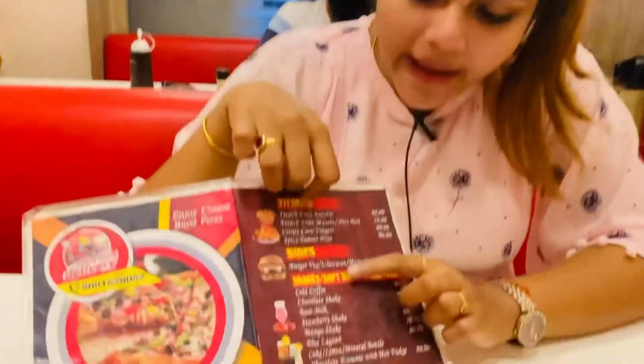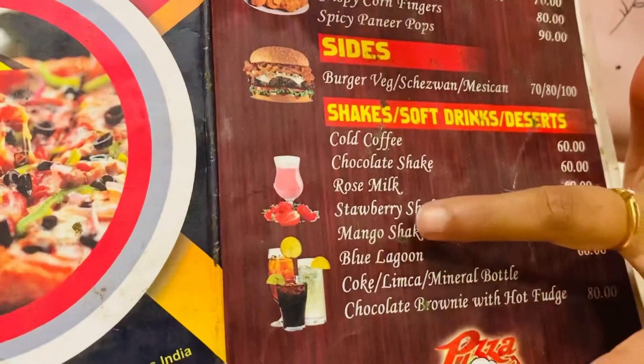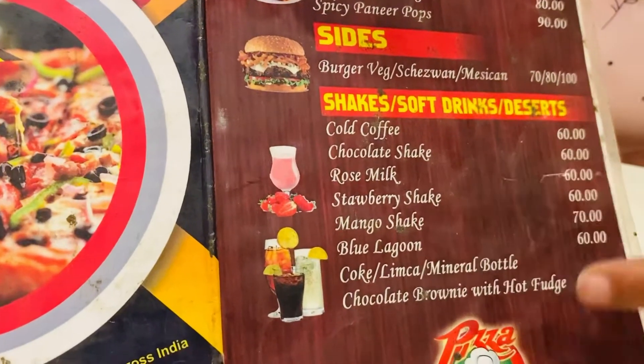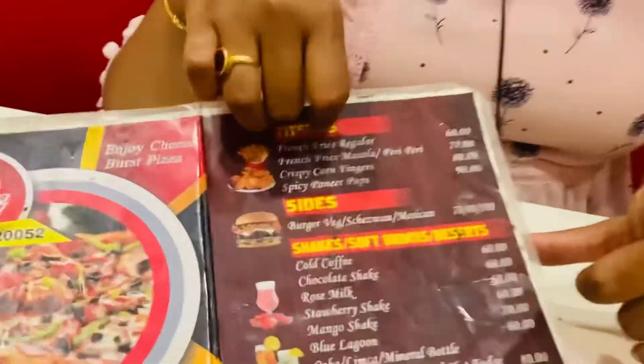We have got the fiery chicken and garlic chicken — the fiery chicken is my personal favorite, and I always try the garlic chicken as well. They also have some sides options. We ordered a cold coffee for 60 Rs. There's also mango and something for 70 Rs and 80 Rs. We got cold coffee and a strawberry shake. Frankly speaking, I think the pricing is quite reasonable compared to the quality they serve.